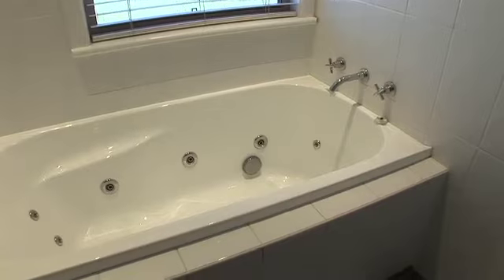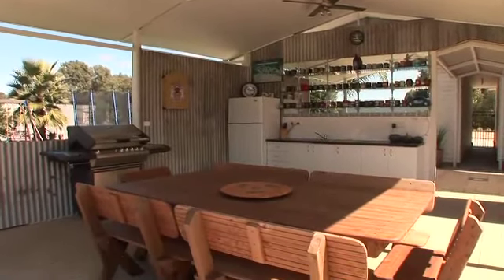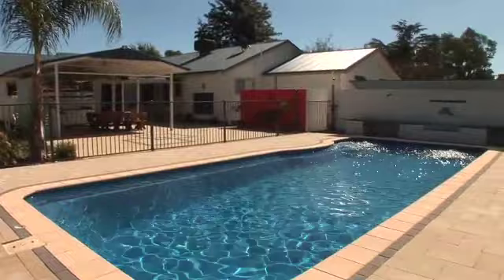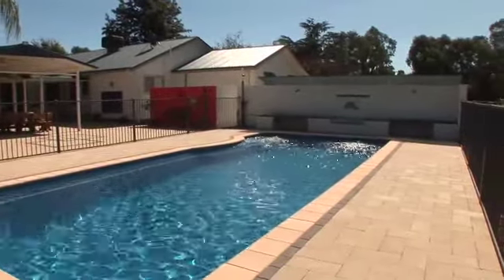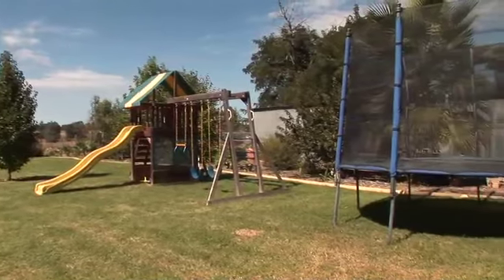Those who enjoy entertaining will make the most of the pitched entertaining area, which is more like an outdoor room complete with built-in cupboards and kitchen sink. The large paved area surrounds the perfect in-ground saltwater pool complete with water feature, and a kids play area perfect for all seasons.